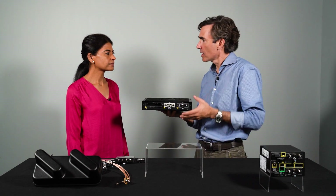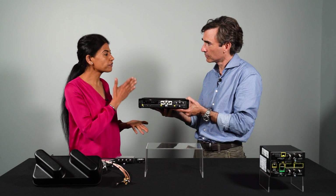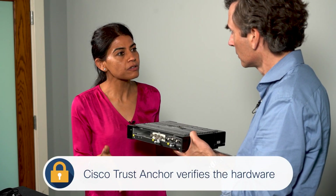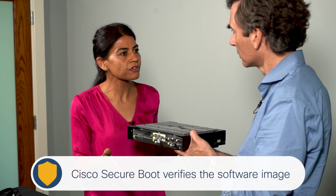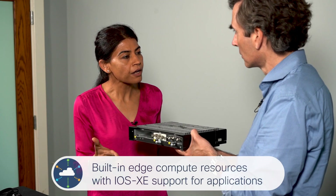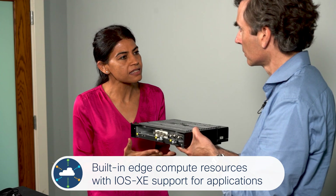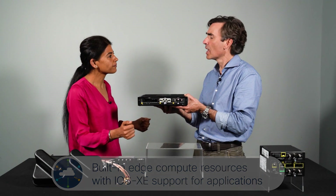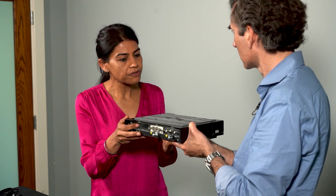The IR 1800 supports end-to-end security from hardware to software to application. Cisco Trust Anchor ensures the hardware is authentic and has not been tampered with. Cisco Secure Boot establishes a chain of trust from micro-loader to bootloader all the way to the operating system. Cisco IOS XE supports hardware-encrypted VPNs, native firewalls, Cisco DNS, and many more advanced security features.